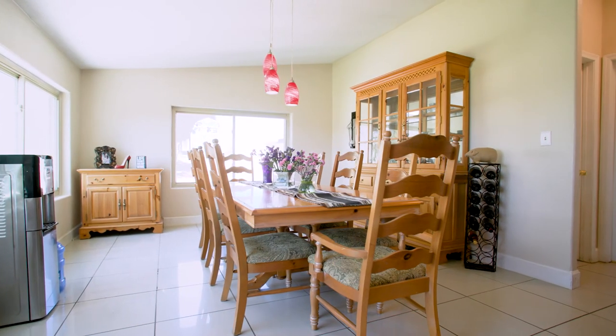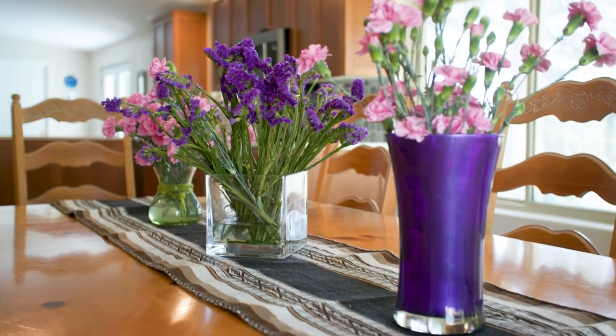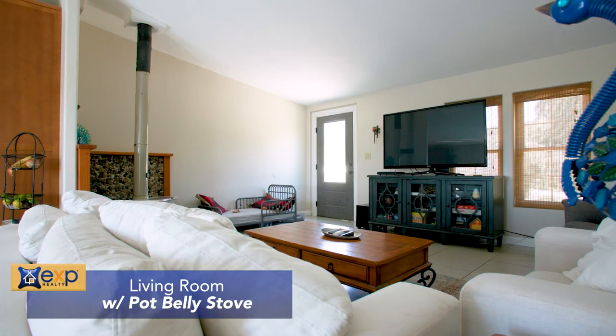Just off the kitchen is the dining room, which has massive picture windows overlooking the beautiful scenery and the surrounding area. The living room has tons of natural light and features a pot-belly wood-burning stove, which always gets tons of positive feedback.